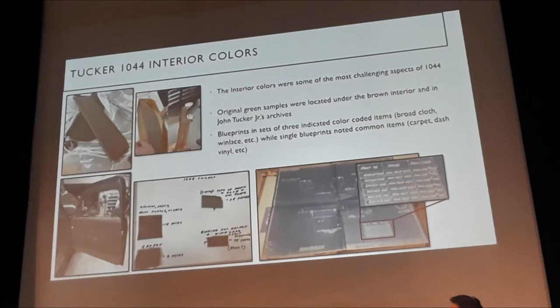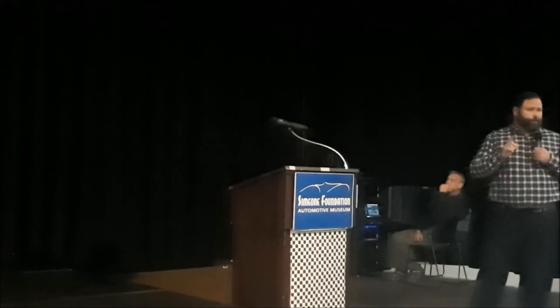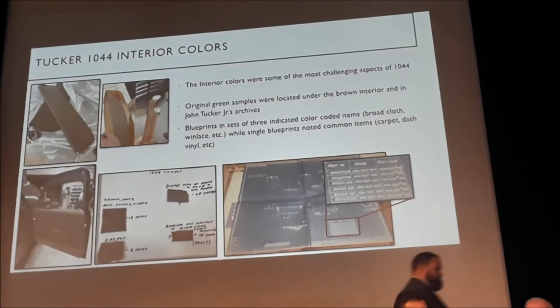Using the blueprints for colors, we created a little key to figure out what interior components were color-coded to the Tucker interiors and what were not. Tucker had three interiors: beige, blue, and green. As you look at the blueprints, if a component referenced three different other blueprints, you knew it was color-coded; if it didn't, it wasn't. Things like the carpet and the vinyl on the dash had one blueprint, so we could go to Tucker 1016 to get those colors. The armrest example you see here references six different prints — two sets of three — telling us those armrests were color-coded to the original interior. That was the system we used throughout the interior. Next, Sean is going to talk about parts we couldn't find and the work he did to create them.